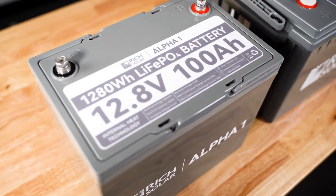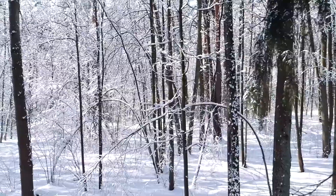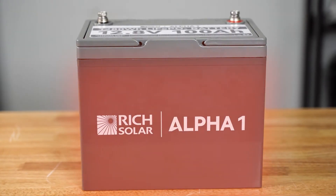These batteries offer new and improved features such as internal heating technology, which means if they're operating in sub-optimal temperatures, they'll automatically heat themselves up to maintain operation.